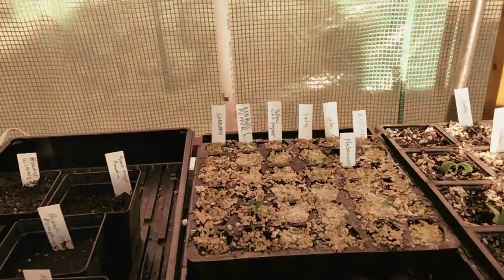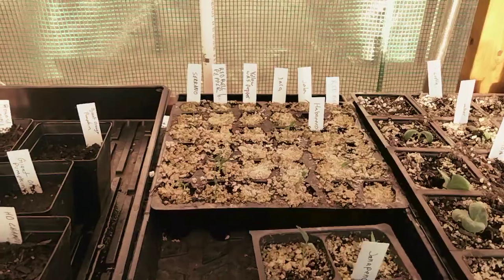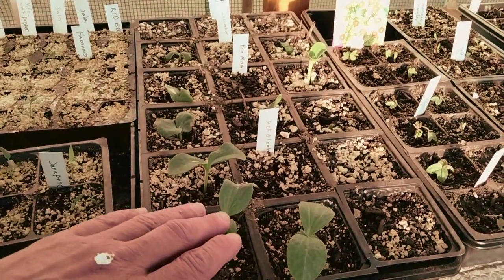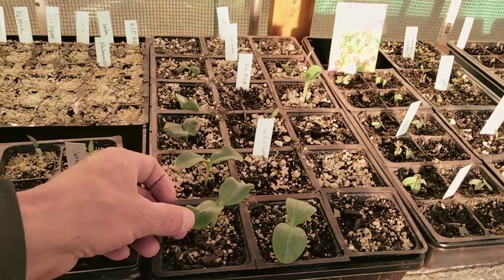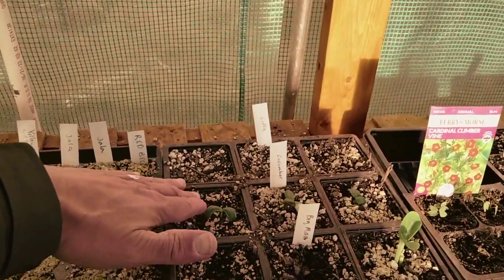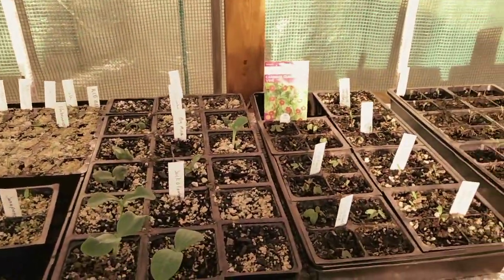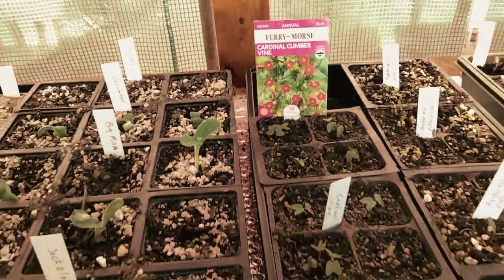Those peppers have started coming up — just so I have enough jalapeños, serranos, and habaneros. And then over here, this is awesome — I've got the jack-o-lantern pumpkins and the Big Max pumpkins. I've done these the last two years and I've had a lot of success; these do really well, with your average size, sometimes a little bigger pumpkin. Cucumbers are coming up. Nothing on loofah yet — I don't know if these want to sprout — but we'll stay tuned. I've got a lot of places for vines.